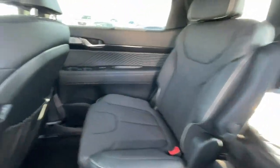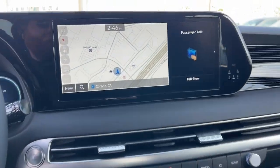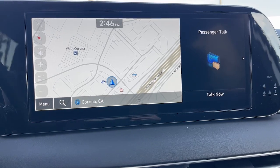Turn on the charm and drive on in this family-friendly Palisade. Come in for a fun and easy road test. Our team will make it the best part of your day.